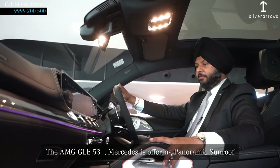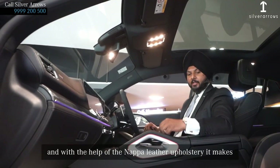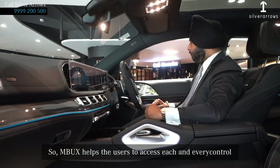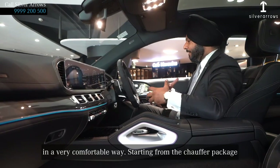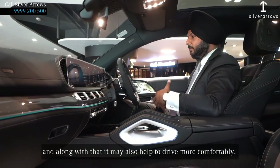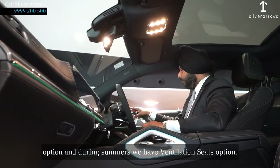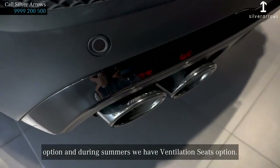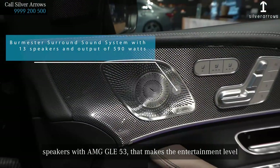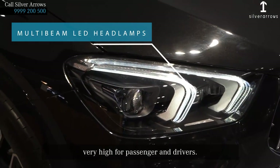Mercedes is offering a panoramic sunroof that makes the car look and feel more roomier. And with the help of this Nappa leather upholstery, it makes it sportier also. MBUX helps the user to access each and every control in a very comfortable way. Starting from the chauffeur package, it also helps make the drive more comfortable during any season. During winters, we can activate the heated seats option, and during summer, we have ventilated seats options. Along with that, Mercedes is offering 13 high-end Burmester speakers with the GLE 53, making the audio experience exceptional for passengers and the driver.